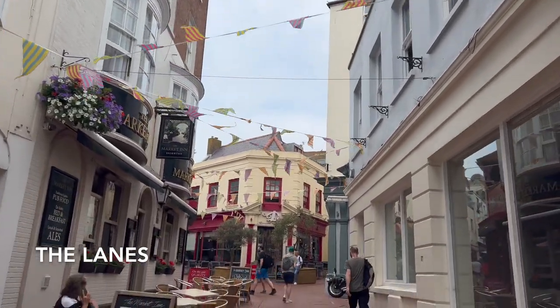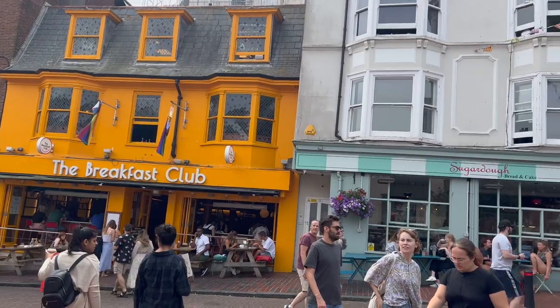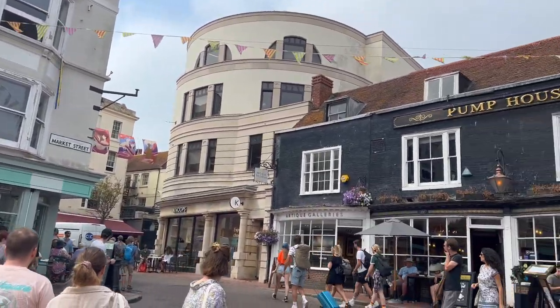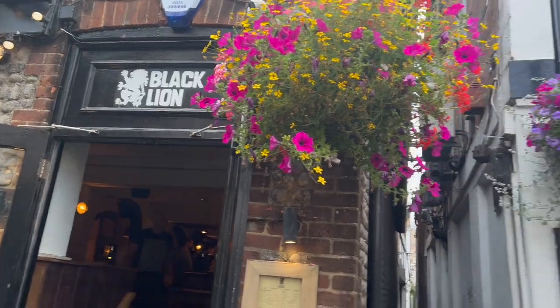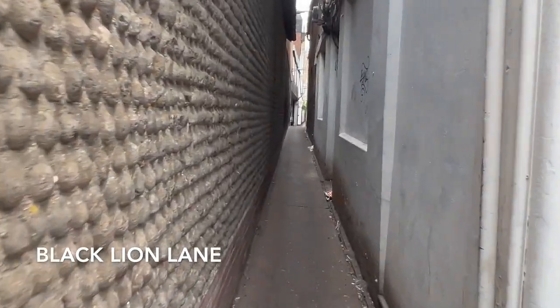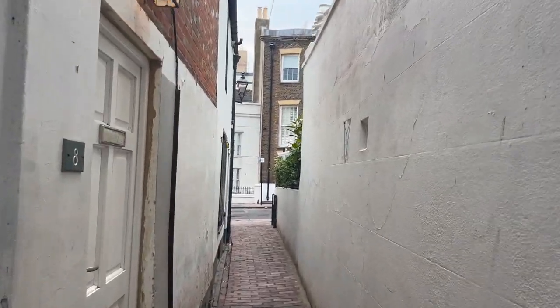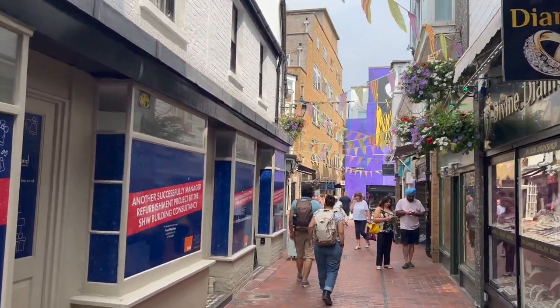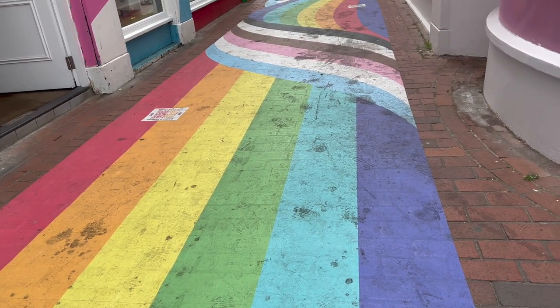The Lanes is an area with narrow streets — there are plenty of shops, restaurants, and pubs around here. Between these two pubs is the narrowest and oldest street in Brighton. The street is called 'the lane' because it's only wide enough for about one to three people at a time. Brighton is known for being an LGBTQ+ friendly city.